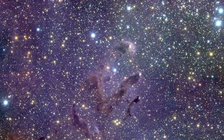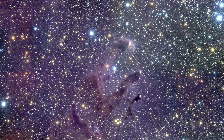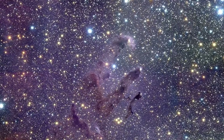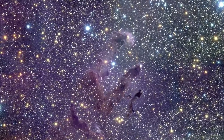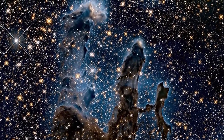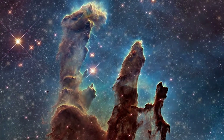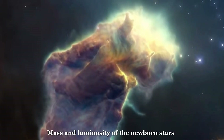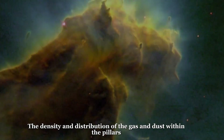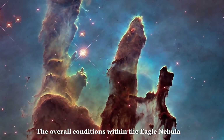It is possible that the Pillars of Creation will eventually dissipate entirely, as the gas and dust within them are blown away by the winds and radiation from the newborn stars. Alternatively, the Pillars may survive and continue to evolve over time, potentially giving rise to new generations of stars. Ultimately, the future of the Pillars of Creation will depend on the complex interplay of various physical and chemical processes and will be influenced by factors such as the mass and luminosity of the newborn stars, the density and distribution of the gas and dust within the Pillars, and the overall conditions within the Eagle Nebula.